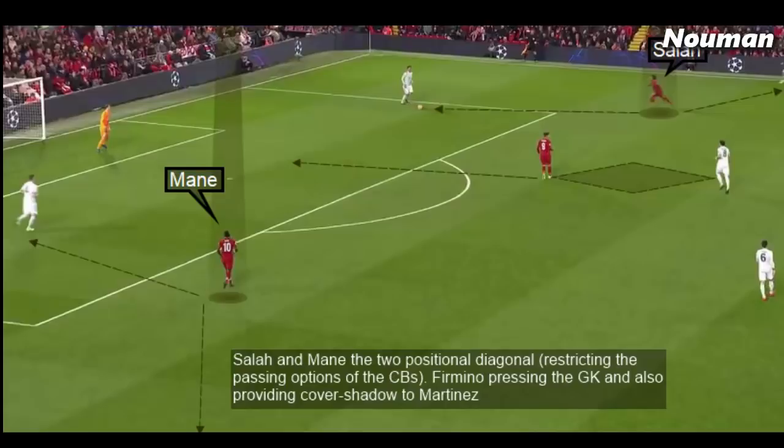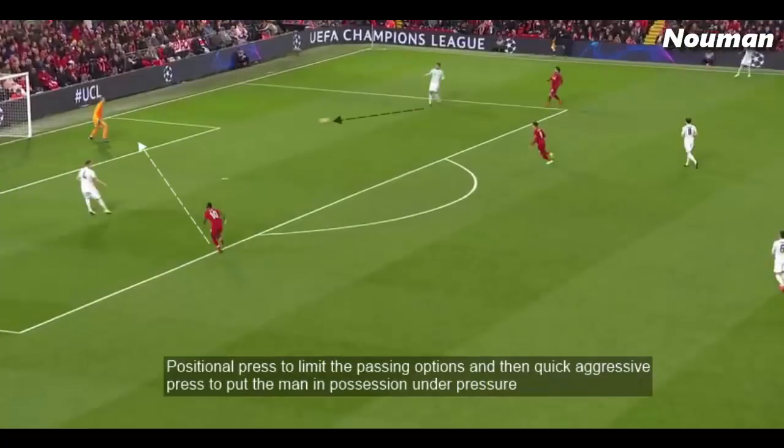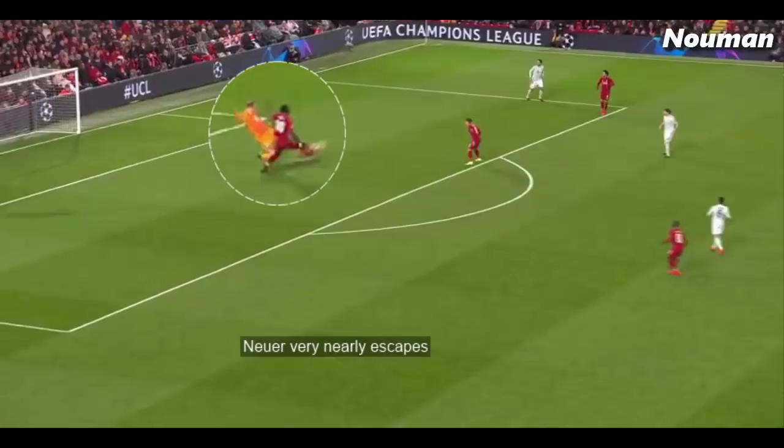Salah and Mane — the two positional diagonals — restrict the passing options of the centre-backs. Firmino presses the goalkeeper while also providing cover shadow to Martinez. A combination of positional and aggressive press is used to limit passing options and then put the man in possession under pressure, and Bayern nearly escaped.